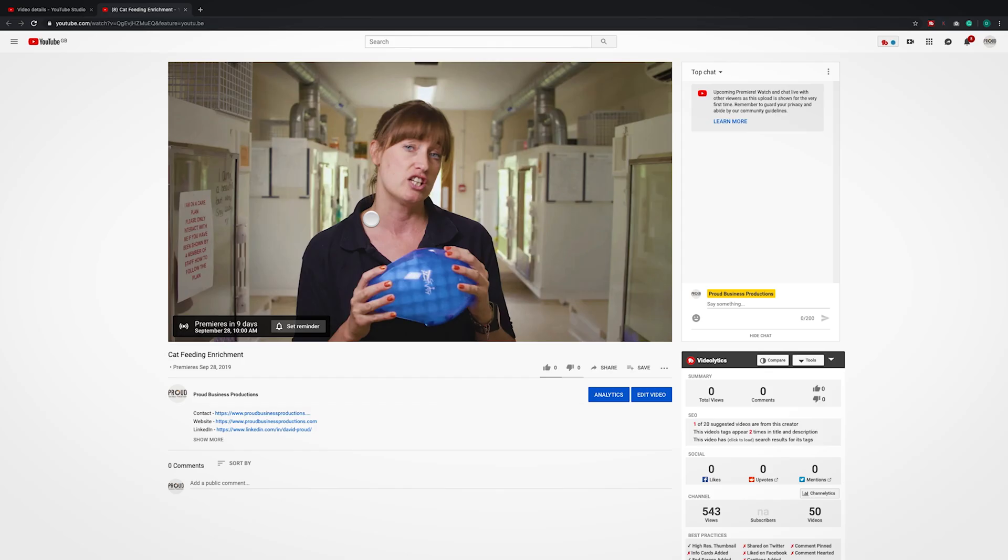If you click on the link now, your viewers will be able to see when the video will be premiered and also they will be able to set a reminder to tell them when the video is going live.